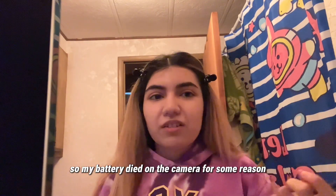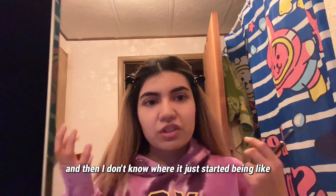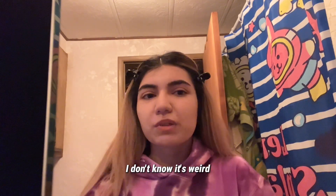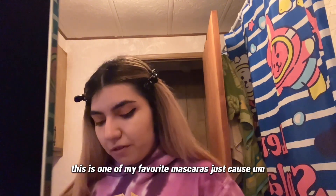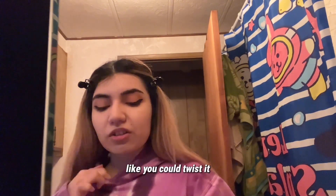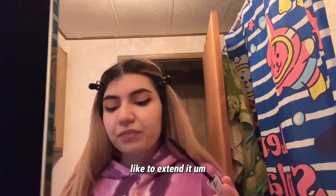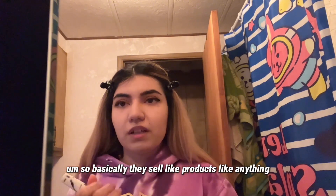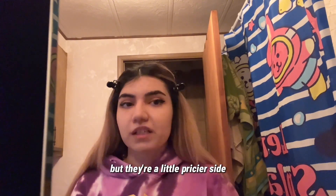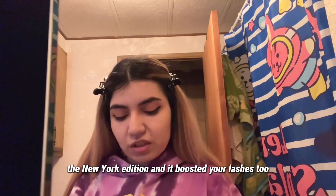My camera battery died, I think it was at half when I opened it and I'm not sure what happened — it just went weird. So I'm on my phone now. I use NYX black eyeliner, and this mascara is one of my favorites because you can twist it to adjust the brush size — small or extended. My sister gave it to me, it's from a company called Amway. It's the Artistry Studios York Edition and it boosts your lashes too.